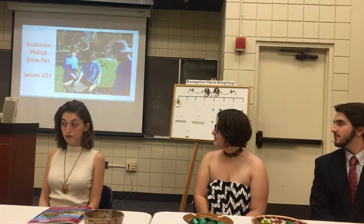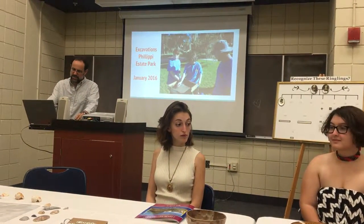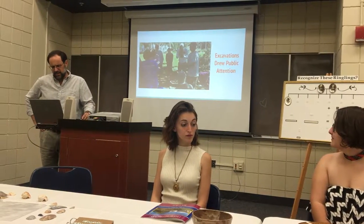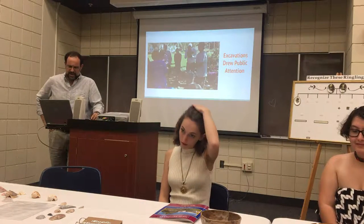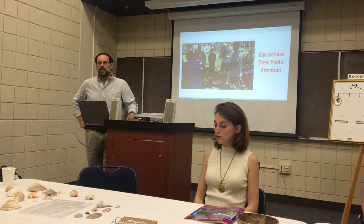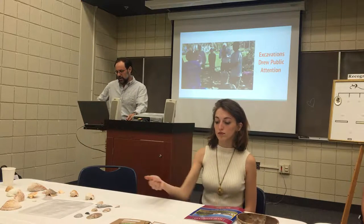Thanks to the Sarasota Herald-Tribune for reporting on the story for things in the county. We got a lot of media attention — in fact, an overwhelming amount of media attention. Eight stories and videos for a project that just lasted two days and really did not have a particularly sophisticated research design, but it clearly showed the level of interest in Sarasota for archaeology.